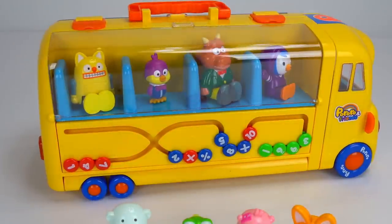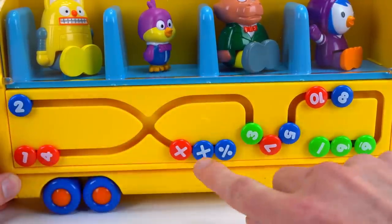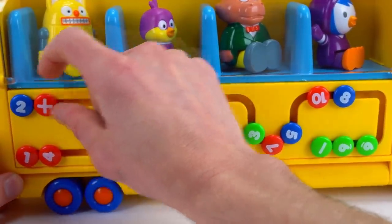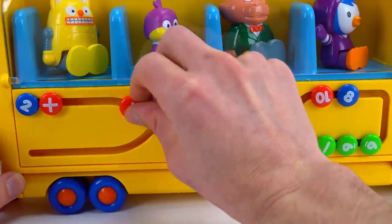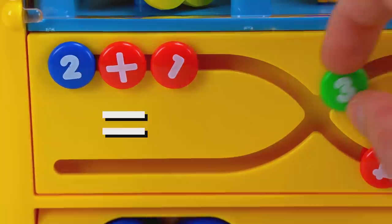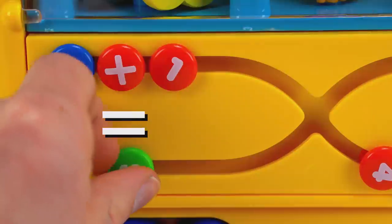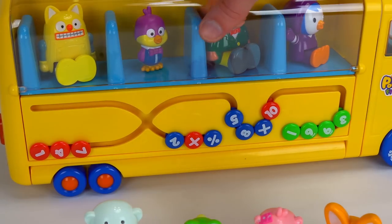First I want to play with these numbers. You can slide them around like this. Two plus one equals three. Two plus one equals three. Great job. Now let's see the rest of our friends.